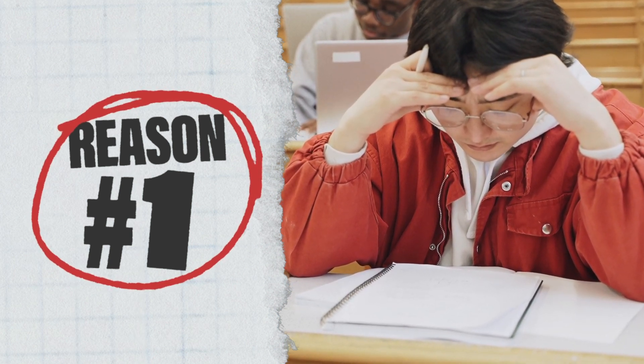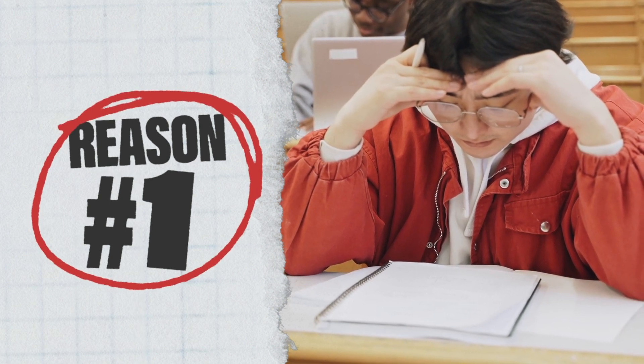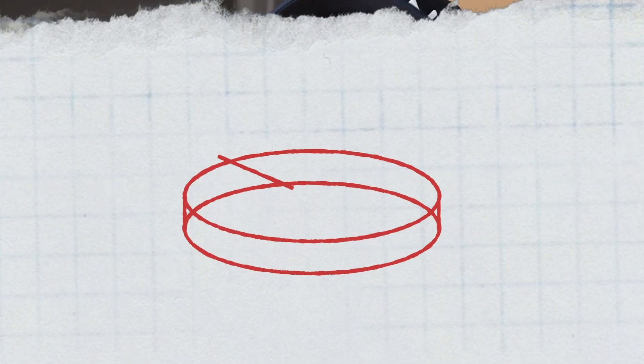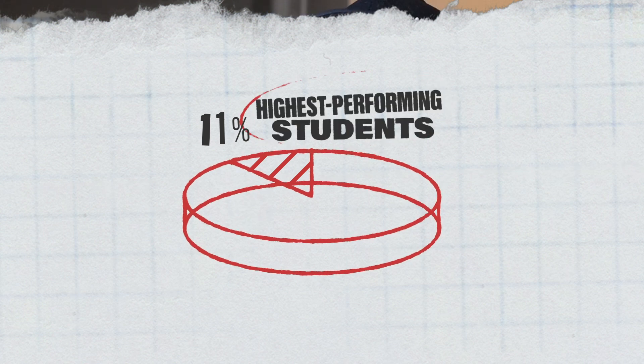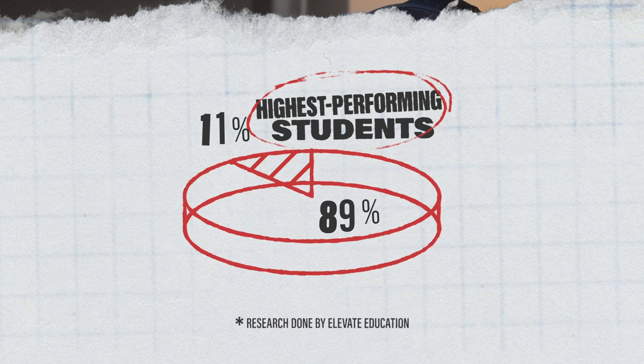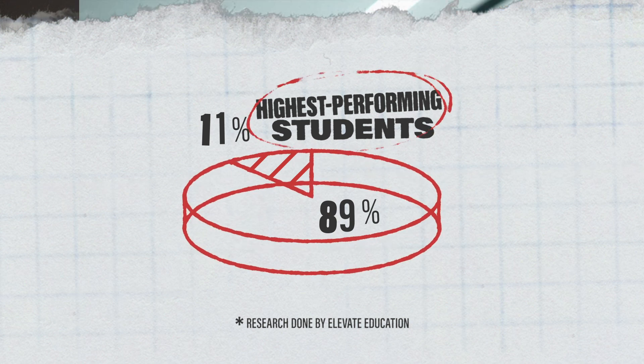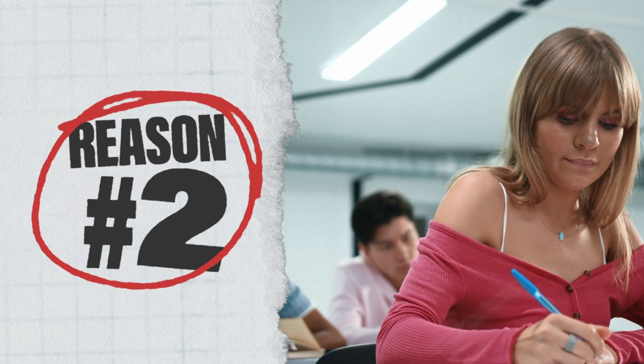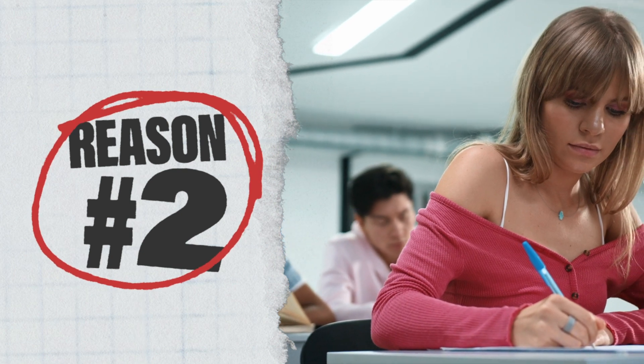Practice exams bridge the gap between your knowledge of the theory and the application of that theory. In the research done by Elevate Education, only 11% of students were taking practice exams prior to their official exam, while 89% were either reviewing their notes or making them for the first time. Those 89% could only remember what they studied, while those 11% were able to analyze the information on the exam and evaluate the given situation.